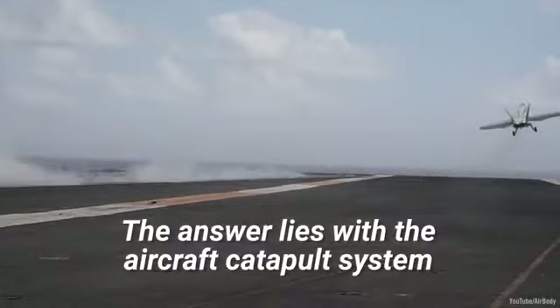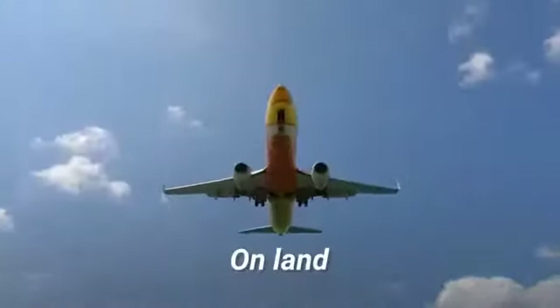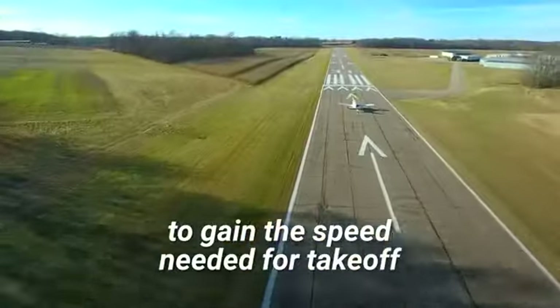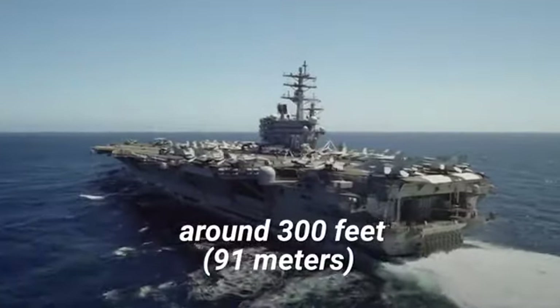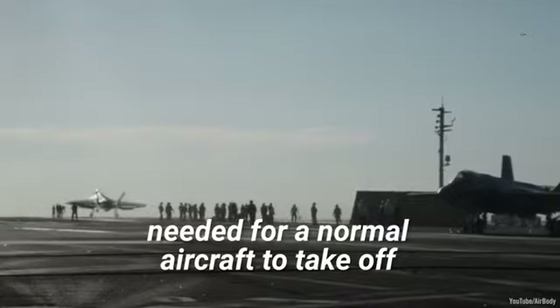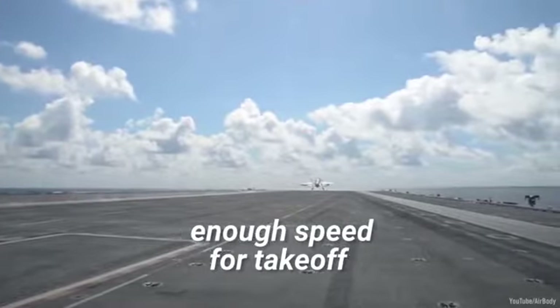The answer lies with the aircraft catapult system used by most aircraft carriers today. On land, planes utilize long runways to gain the speed needed for takeoff. However, on an aircraft carrier, the runways are much shorter — around 300 feet — compared to the 2,300 feet needed for a normal aircraft to take off. Instead of distance, a catapult is used to give the plane enough speed for takeoff.